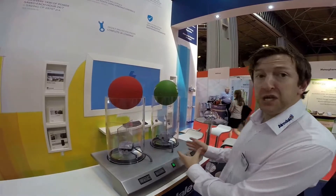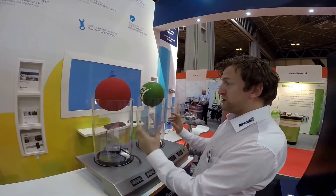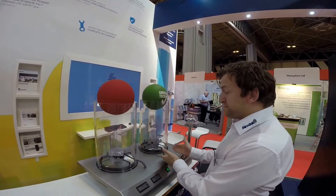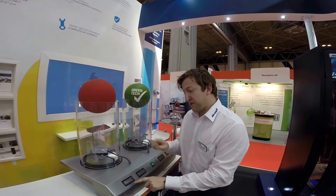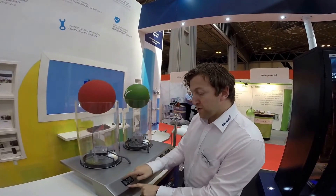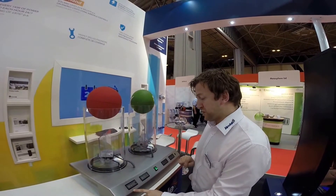This is the AC versus the EC fan demonstration. As you can see, I have two balls suspended in the air by these two fans. They're both at the same level, but the key aspect is the AC fan — to get that ball at that level it is running at under 30 watts, so 29.9 watts are being used to keep that ball in that position.